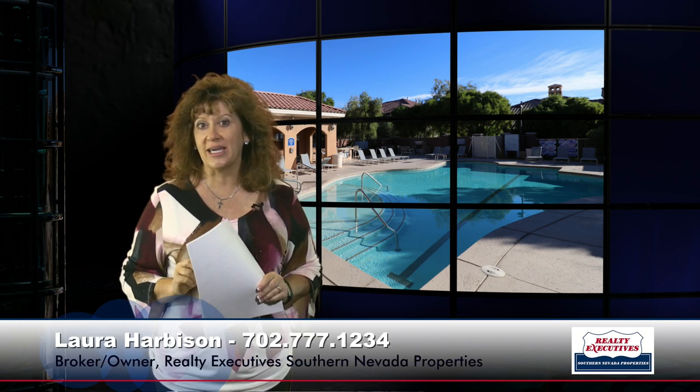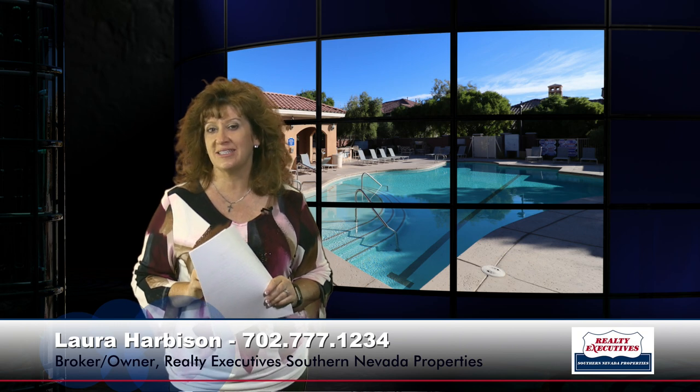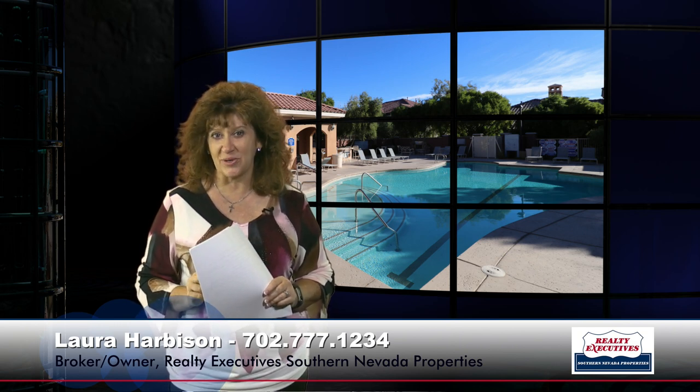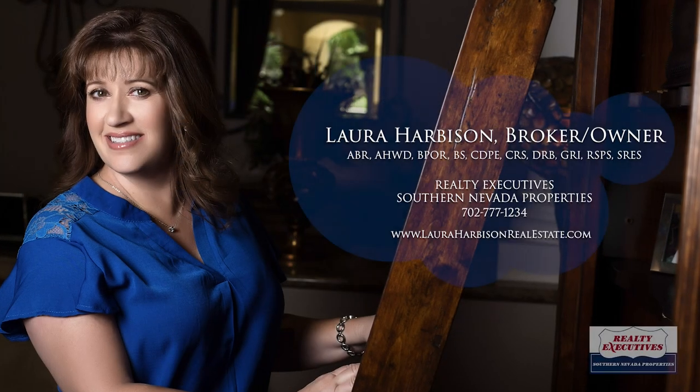So in summary, this property is 1116 square feet, two bedrooms, two-and-a-half baths, with a two-car garage in the gated community of Watermark. Call me this weekend for your own private tour. Our number is 702-777-1234 and I'm looking forward to hearing from you. Thank you very much.